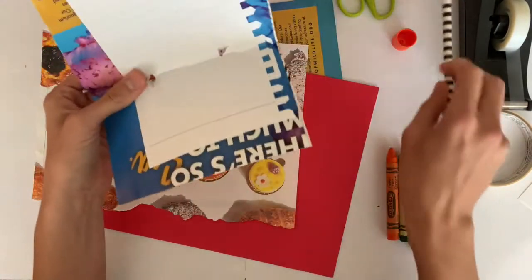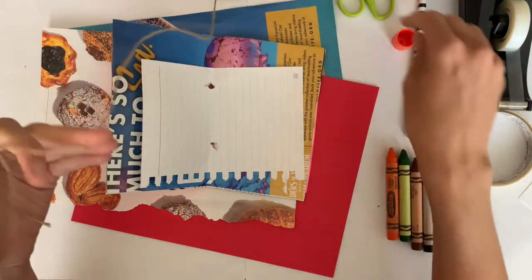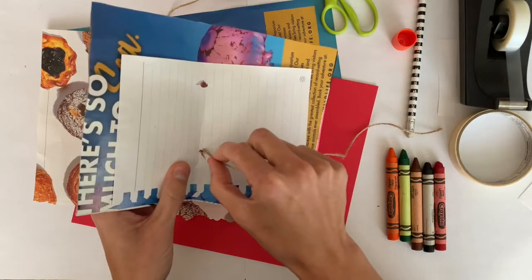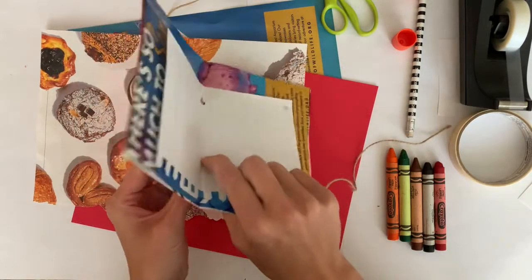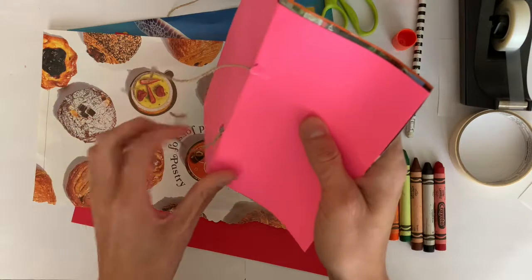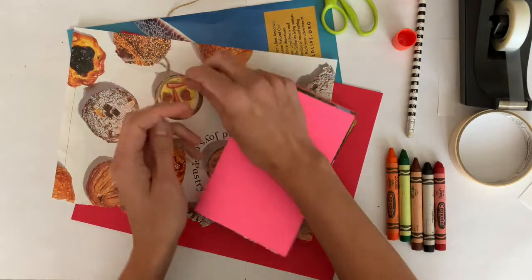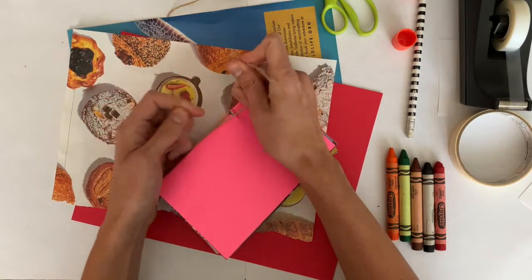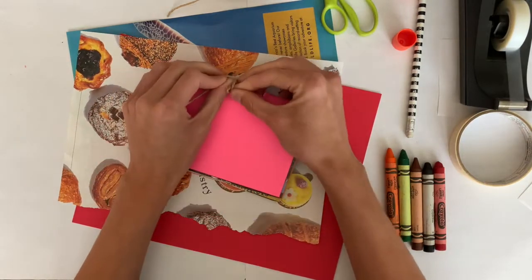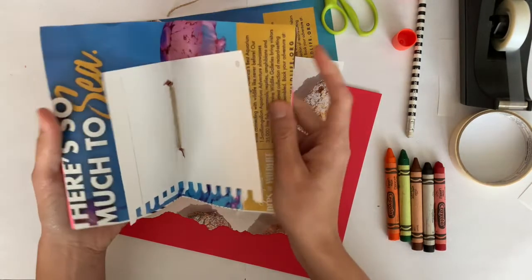You definitely want to have a grown-up help you do that. Now I have my two holes through my pages, and I'm going to use some string to tie it together. I'm going to weave this one through here and then put the other end through this side, then I'm going to do my tie on the outside — but you could also do your tie on the inside, it's up to you. You can tie it in a knot or a bow, or have your grown-up help you. Now my notebook is all together.